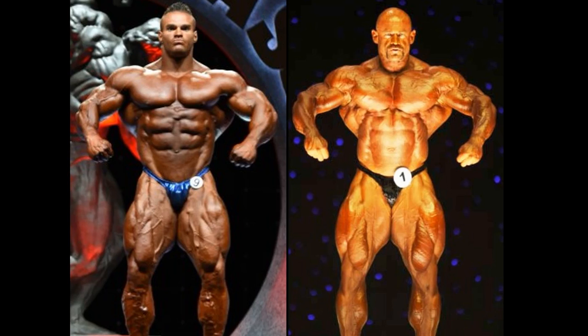Hello everyone, Mark here, Mark's Max Muscle, and this is Nick Walker from the 2021 Arnold Classic. And on the other side we have Branch Warren from the 2009 Mr. Olympia.